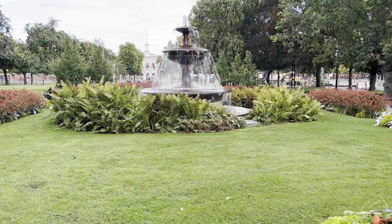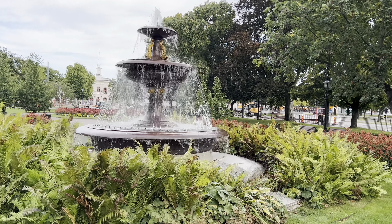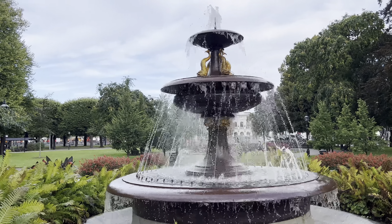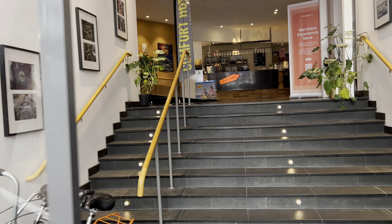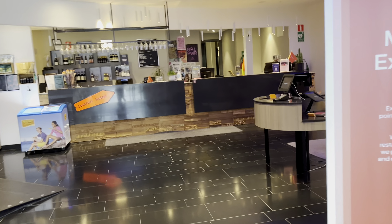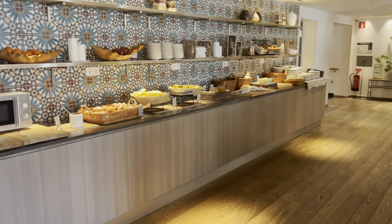We can go further and see the fountain up close. Let's go to the hotel. Let's go guys, check what we are eating for breakfast.